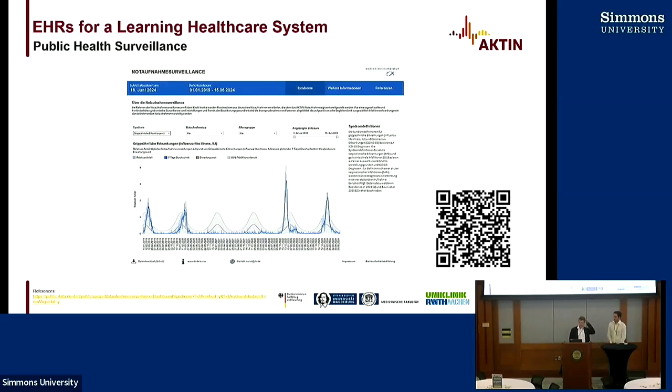We do all different kinds of studies with the data we collect. One cooperation with the Public Health Institute in Germany involves a public health surveillance that is updated daily. For example, one dashboard shows the syndrome of influenza-like illnesses day by day — you can see what is happening in German emergency departments and how many people are admitted. We had very little influenza-like illness in 2021 and 2022, and in 2023 it was starting again. We also use the data for before-and-after studies and healthcare research.